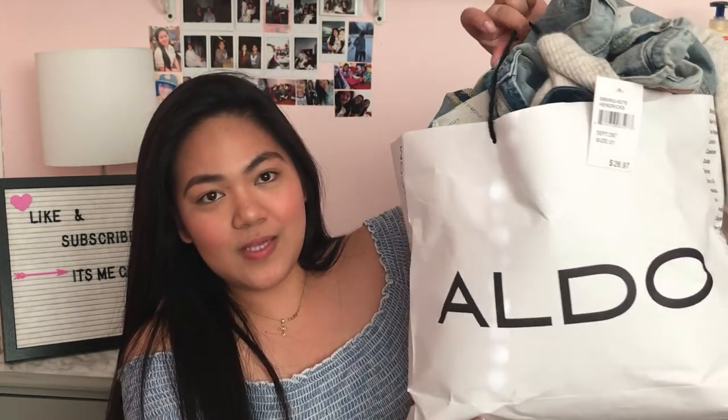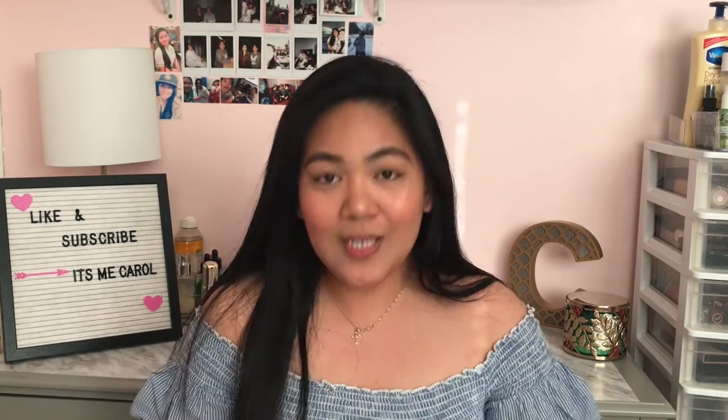Okay guys, so this is the package from Shein — it's just in the classic bag. I have another bag here too. You can see I really just accumulated all of them before putting them in my closet, and now we're doing the haul.